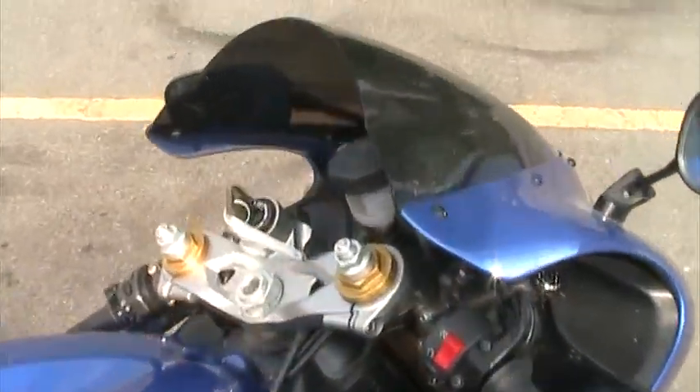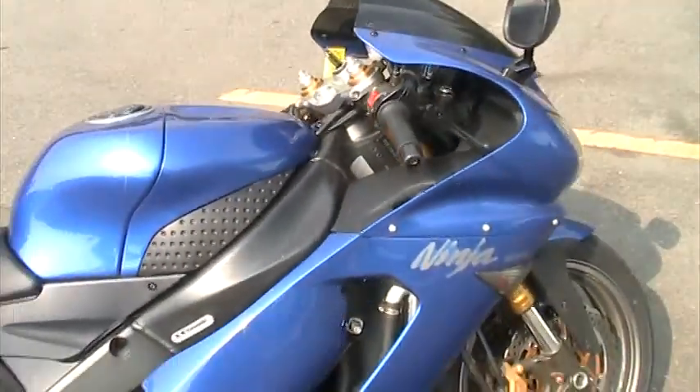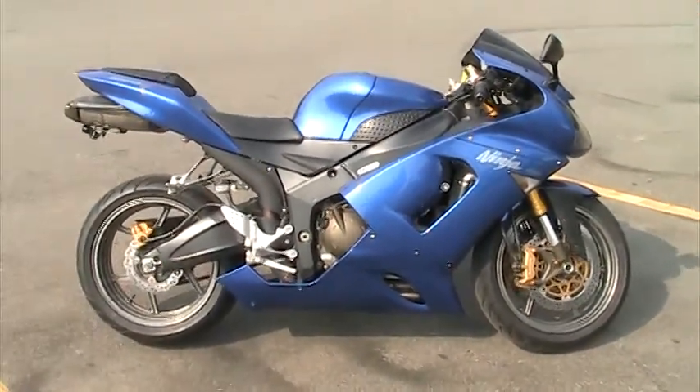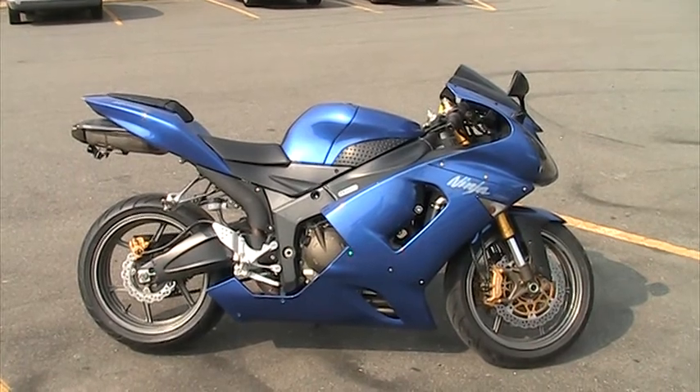It's pretty much as much as I can show you about it. It really is a very very nice motorcycle. And that's my 06 ZX6 636.